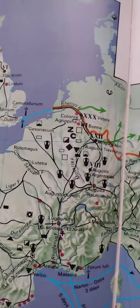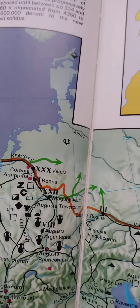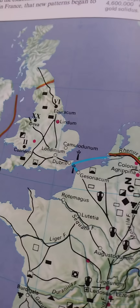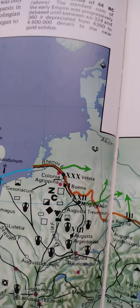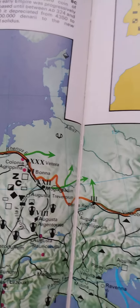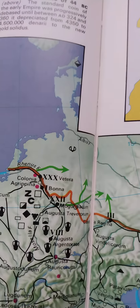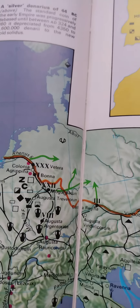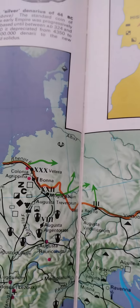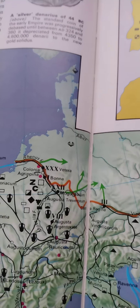This is before the Germanic tribes moved into Great Britain and then started moving down through France and so on. This is before then — they were using our ancestors as sources of slaves. I just thought that was pretty interesting and wanted to share it. Thank you for watching.